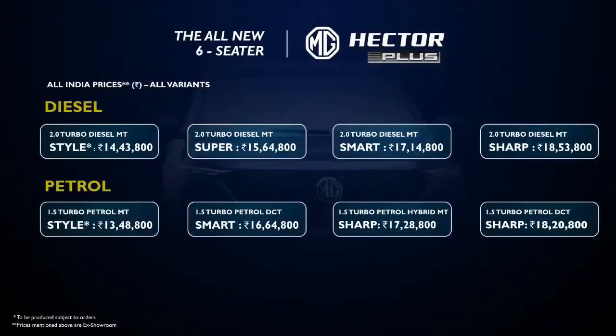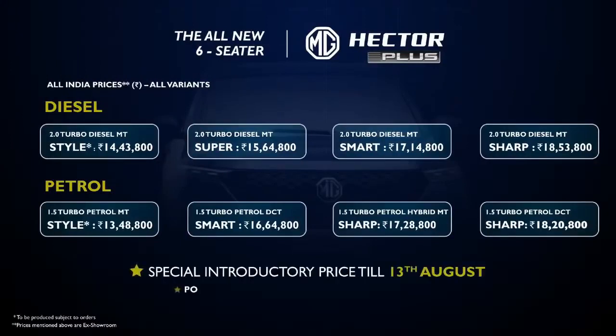Let's have a look at the summary chart, which includes all the variants with prices. These are very special introductory prices till 13th August. I hope you find this whole package pretty attractive.